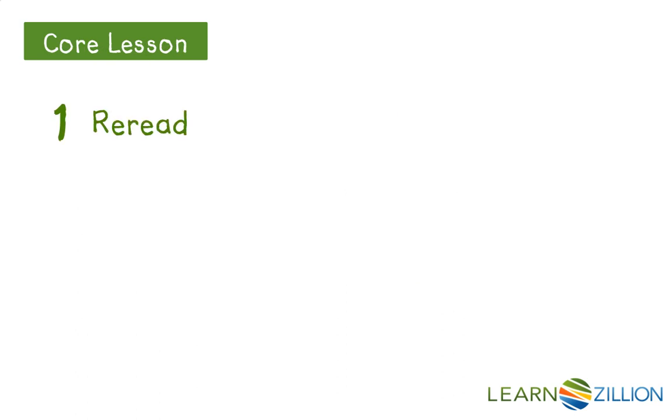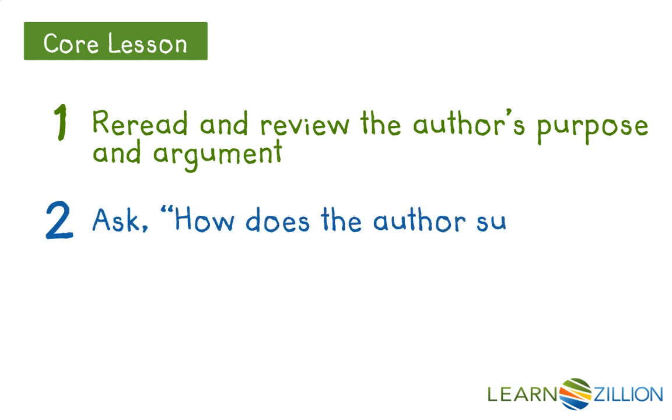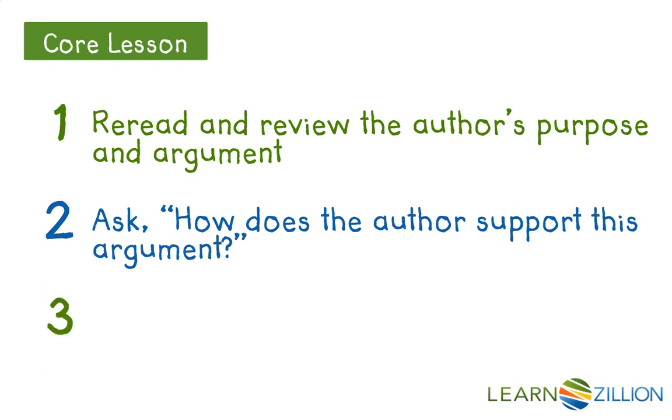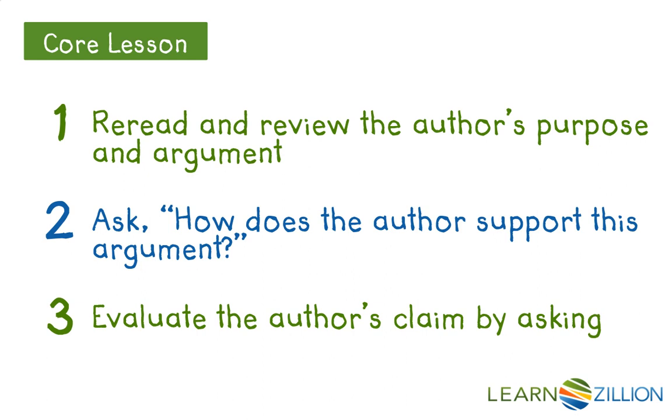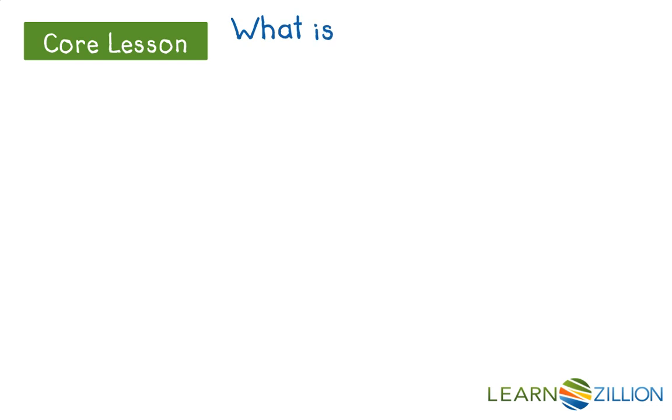First, we need to reread and review the author's purpose and argument. Next, we need to ask how does the author support this argument? Finally, we need to evaluate the author's claim by asking: is the evidence sufficient and reasonable?